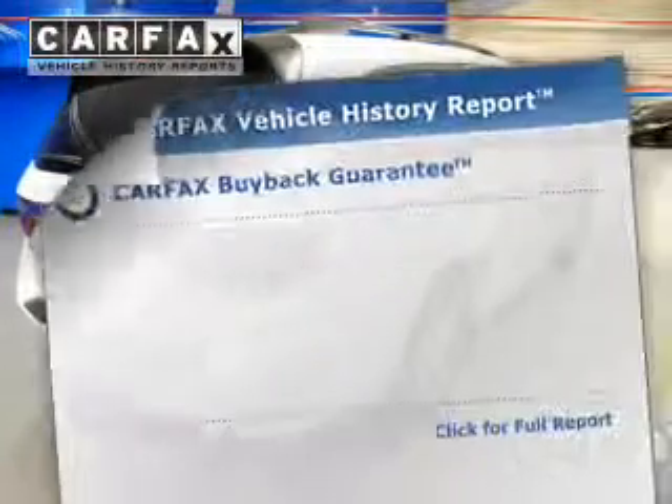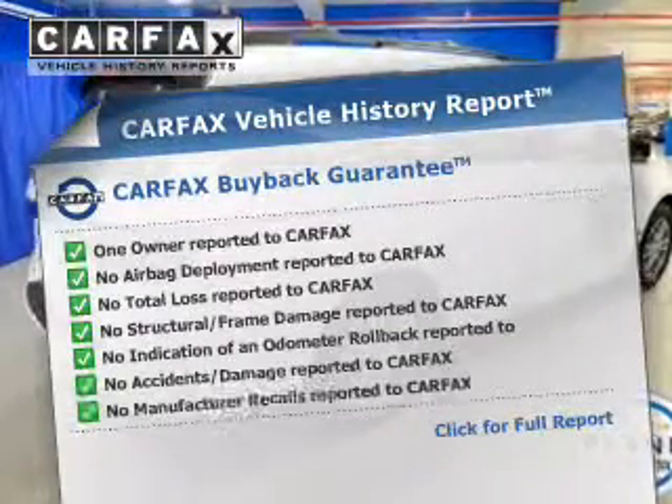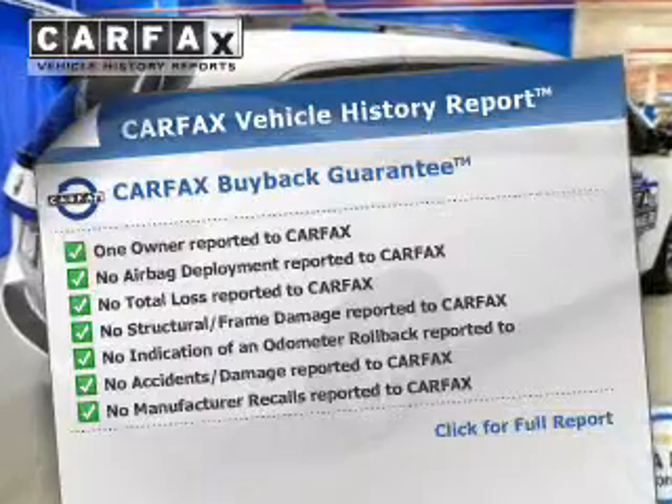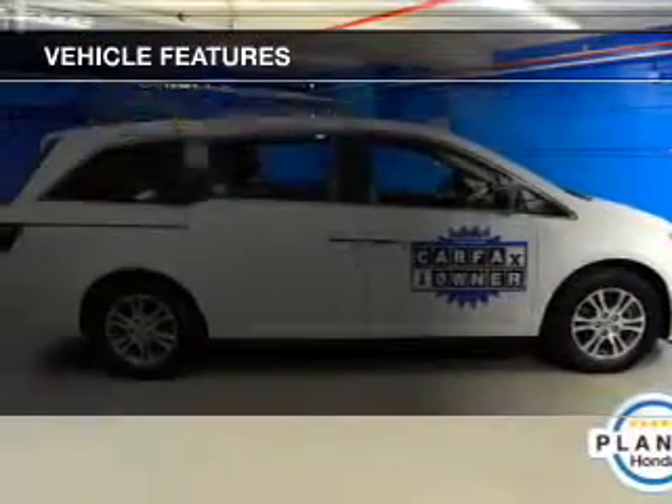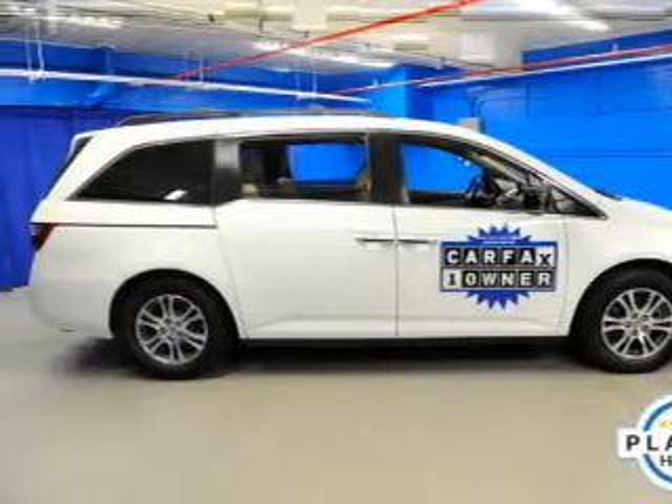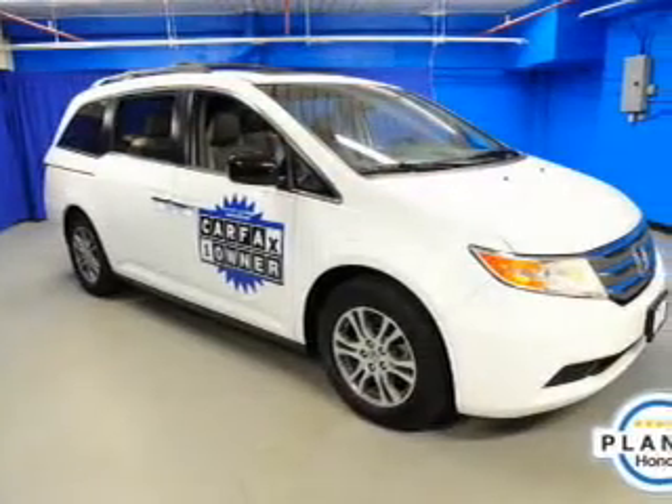Know the history on this ride and greatly reduce your buying risk with the included Carfax vehicle history report. Notable features included in this vehicle: leather seats, power windows, cruise control, and AM/FM stereo.